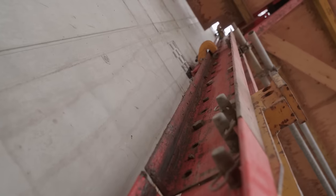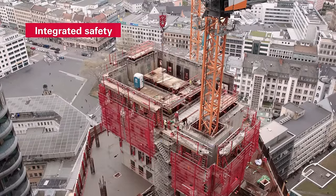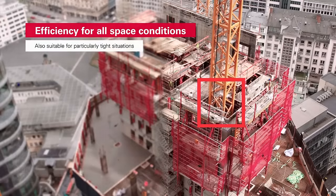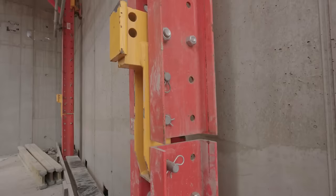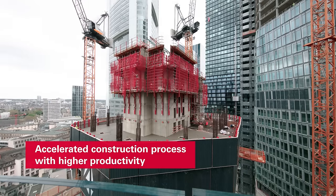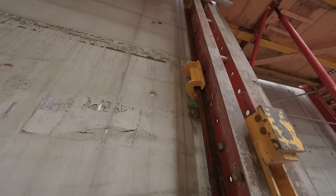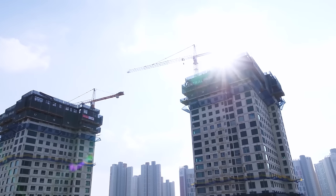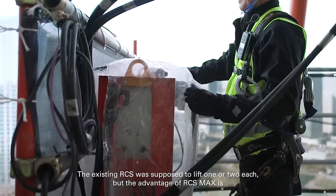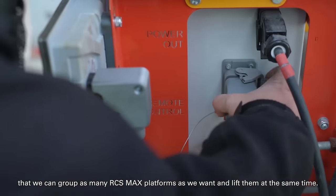The RCS Max Climbing System is a groundbreaking innovation that boosts productivity and safety on construction sites. This advanced system enhances the existing RCS Max Rail Climbing System with new features such as the RCS Max hydraulic unit and RCS Max drive rails. It allows multiple platforms to climb simultaneously, significantly shortening climbing cycles and reducing construction time. The load is transferred through the lower climbing section, enabling platforms to be prepared for the next stage faster.